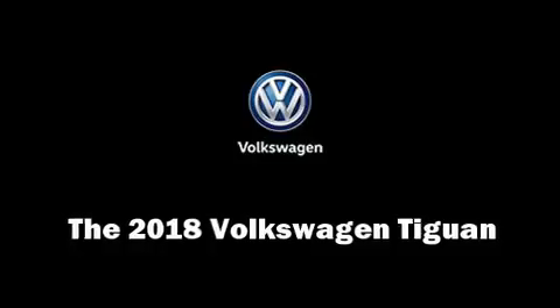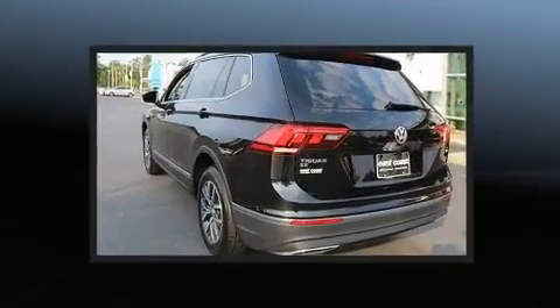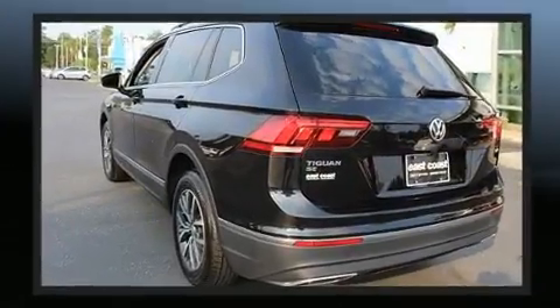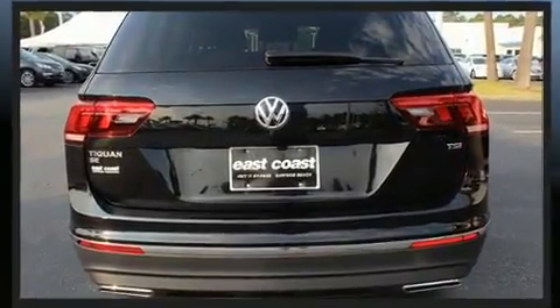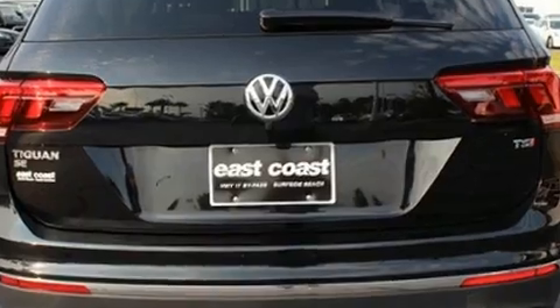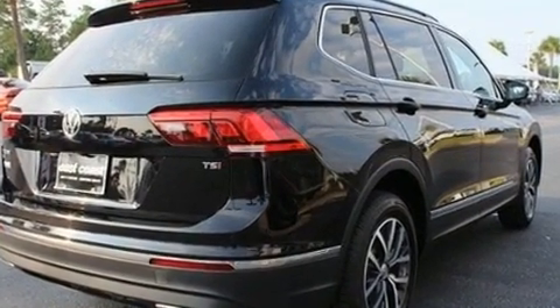Load your family into the 2018 Volkswagen Tiguan. It features a front-wheel drive platform, an automatic transmission, and a 2-liter 4-cylinder engine. Turbocharger technology provides forced air induction, enhancing performance while preserving fuel economy.